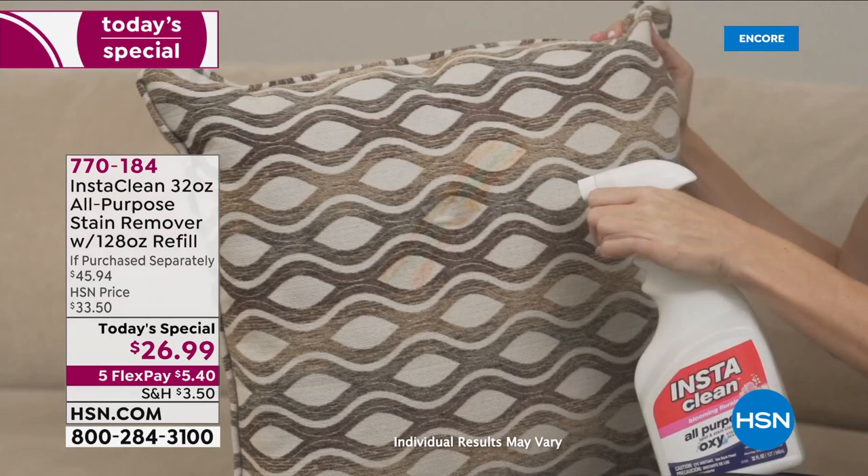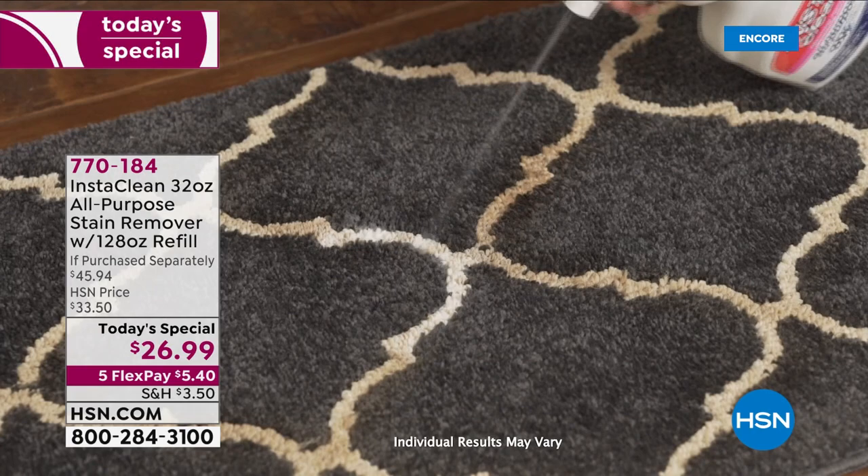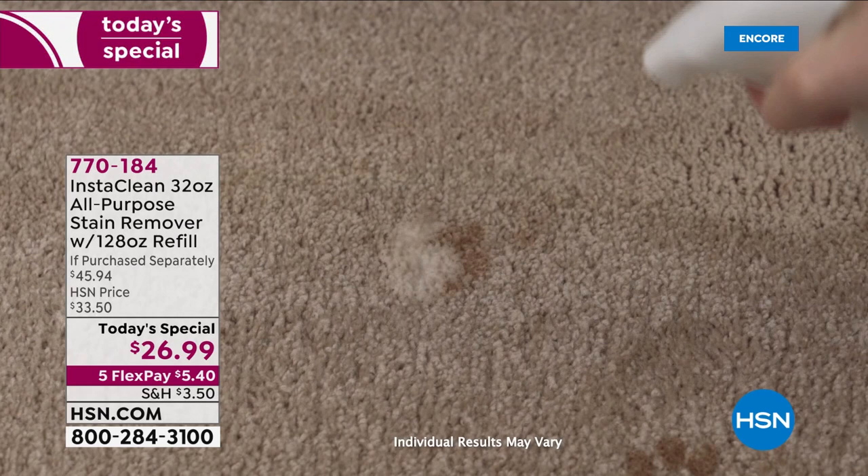We love InstaClean — it works like a charm. If you have stains, we're talking about the tough stains: the mud, the dirt, the blood, the grass, the tomato sauce, even motor oil, grease, red wine, fruit juice, coffee and tea and makeup, barbecue sauce, lipstick and more.